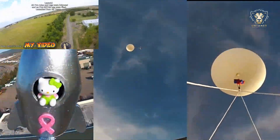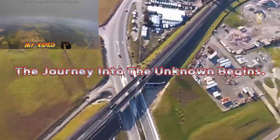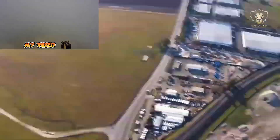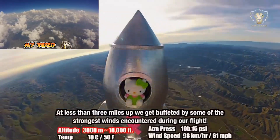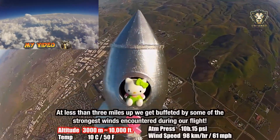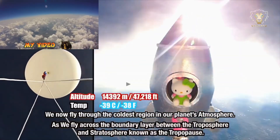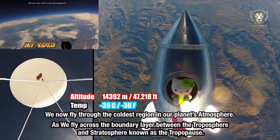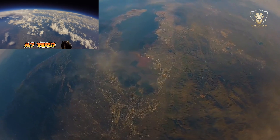Enjoy the climb for a while. The balloon began its ascent, rising higher and higher, eventually soaring above the clouds. It continued to climb until it broke through the stratosphere and reached the vastness of space.